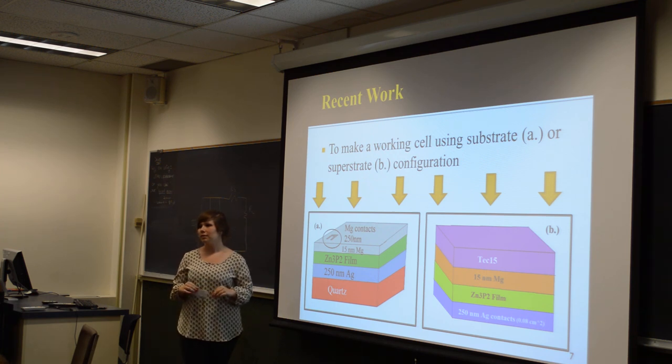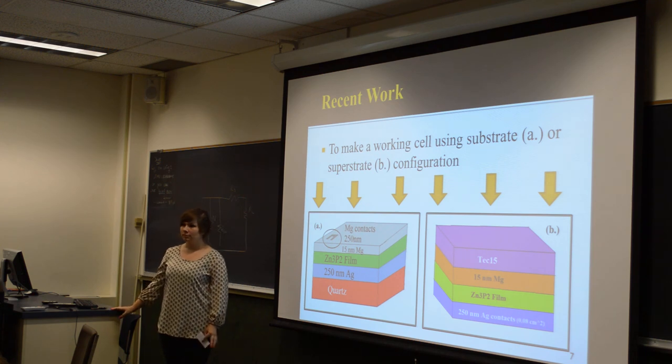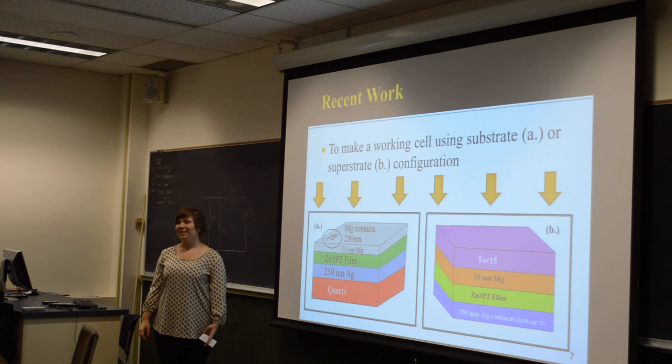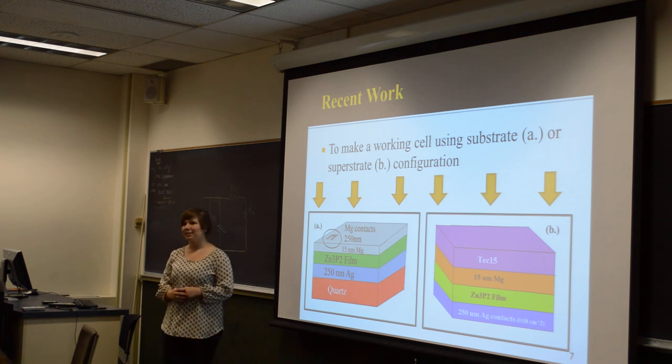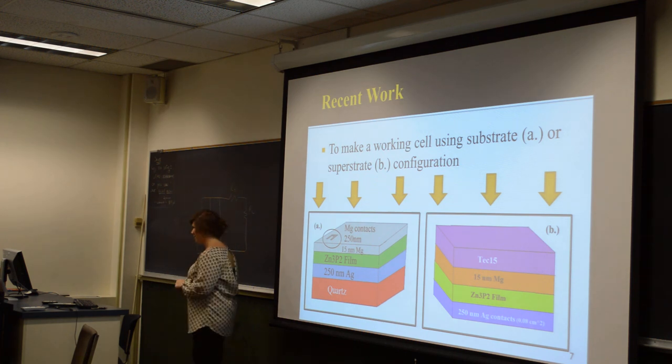Audience member: There are a lot of things — you could have just had a very unlucky run. Presenter: Yeah, that's possible. Audience member: Very nice. Presenter: Thank you. [Applause and congratulations from audience.]